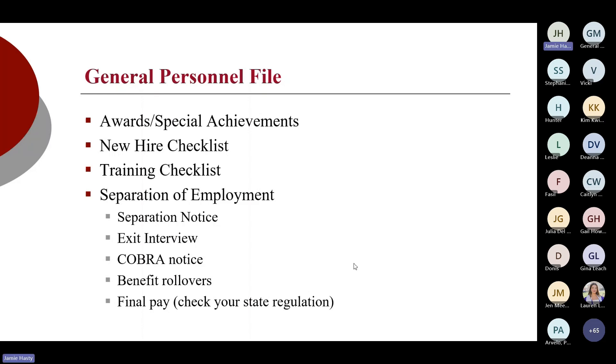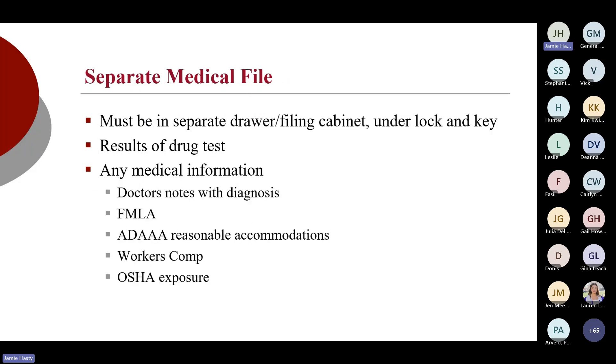Let's move into separate medical files. Anything medically related — any diagnosis, workers comp, FMLA, ADA, drug test results — workers comp can go in one main medical file, but a lot of organizations prefer to keep workers comp pieces separate. That's fine. But remember, workers comp claims still have to be maintained per employee, not in one lump sum workers comp file. Same concept with OSHA.